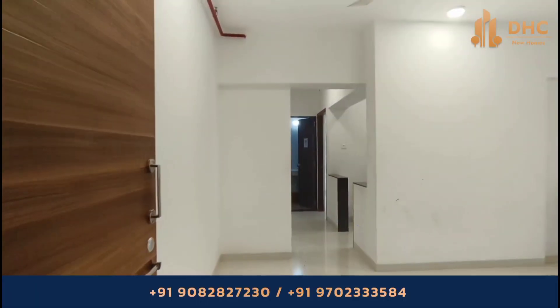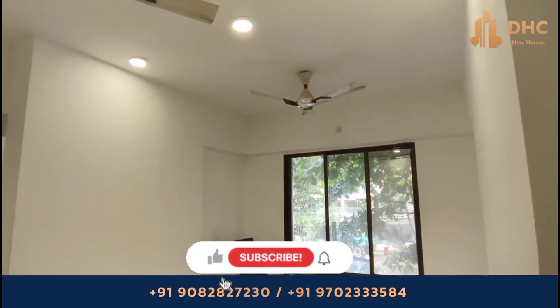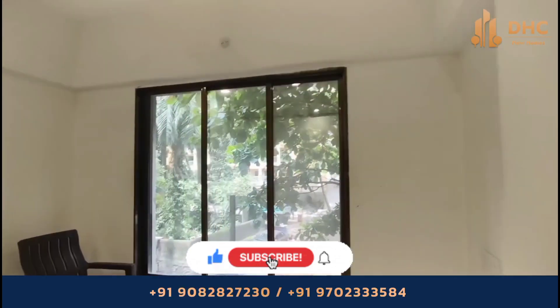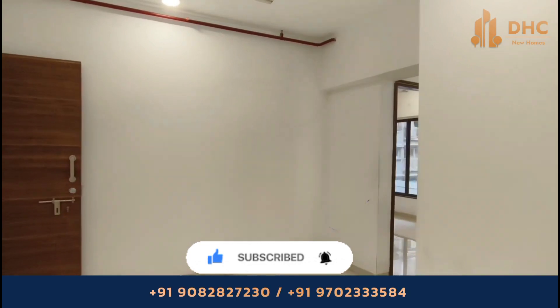Welcome back to the DHC New Homes Channel. This is your host Mitha, and today we are exploring Adwait 78 East at Kurla East, Mumbai. Subscribe to our channel for daily updates about new real estate projects in Mumbai, and do share and subscribe to DHC New Homes.